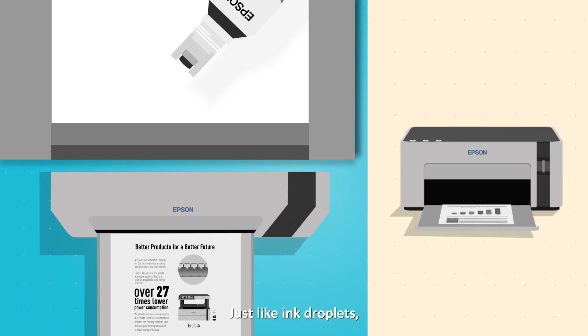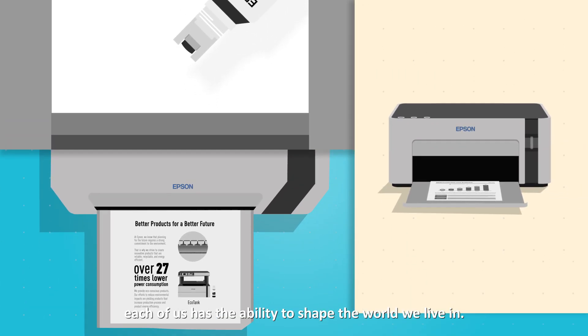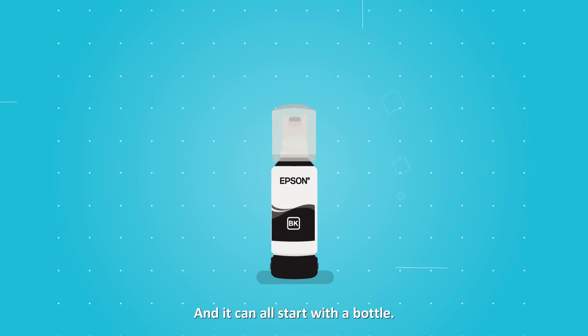Just like ink droplets, each of us has the ability to shape the world we live in. And it can all start with a bottle.